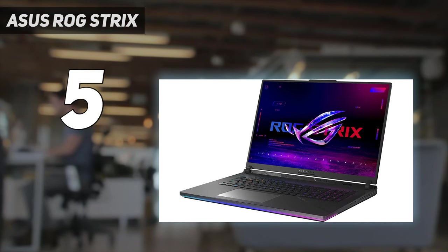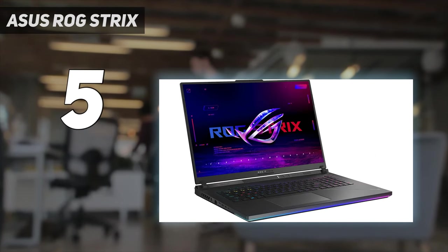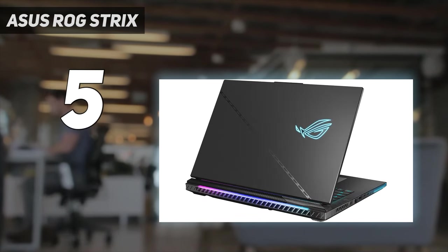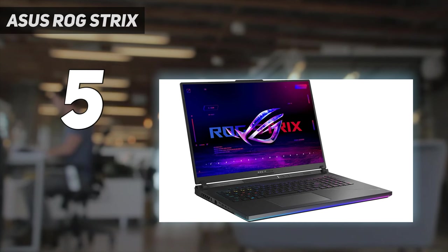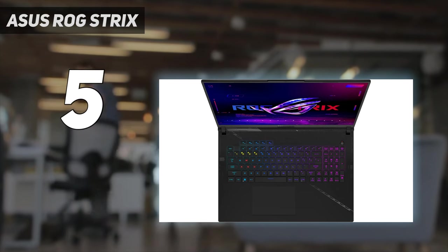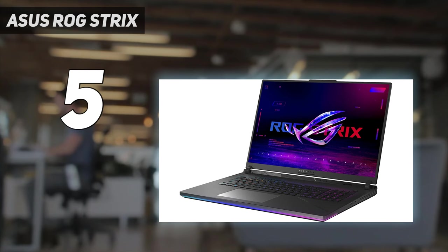Where the Strix SCAR-18 hit a bit of a hiccup is the file transfer test and battery life, but about 4.5 hours is still pretty good for a laptop packing this much power. My only complaint about this system is the 720p webcam — when I'm paying nearly $4,000, I expect 1080p or even 4K. But overall, this is the gaming laptop to beat.